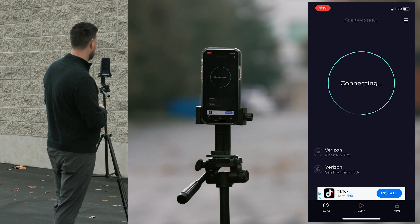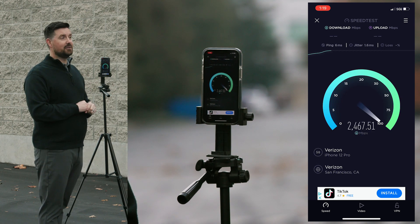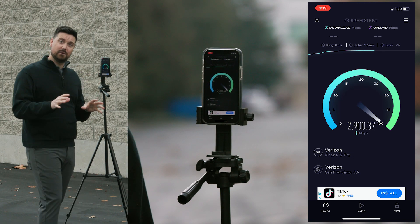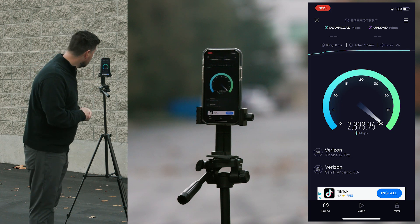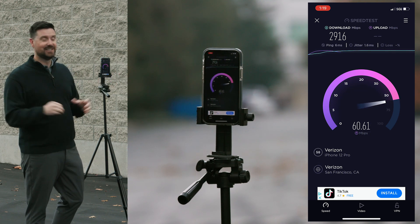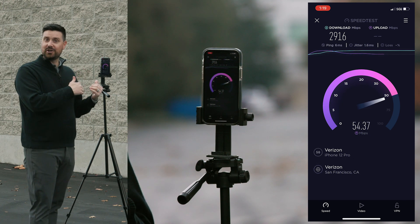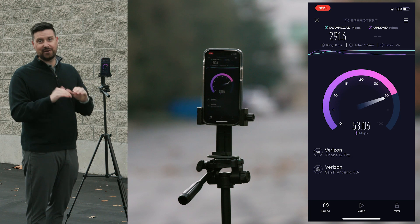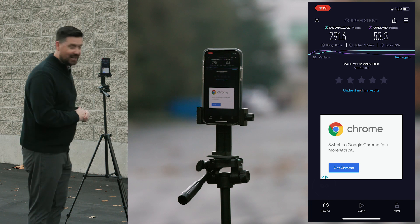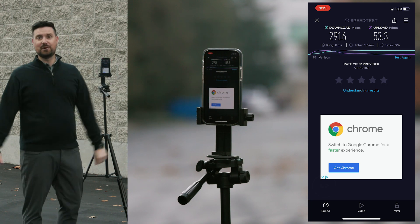We'll go ahead and run our speed test. We're hoping for much higher speeds, even closer to what we were getting a little bit before. And there we are — we're almost at 3 gig. This is incredible. 2.9 — we'll consider that a speed test record from everything we know. With the booster turned off, you could see we were getting 5G nationwide at significantly reduced speeds. The second we turn the Horizon on, we're very happy with those speeds that we're able to get in an area that otherwise wasn't getting close to that.